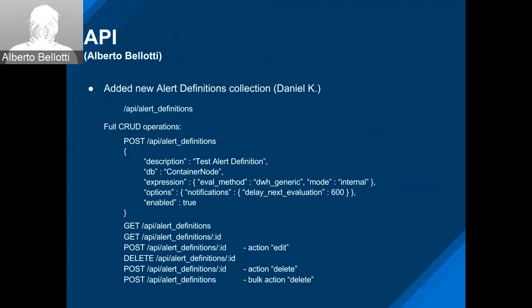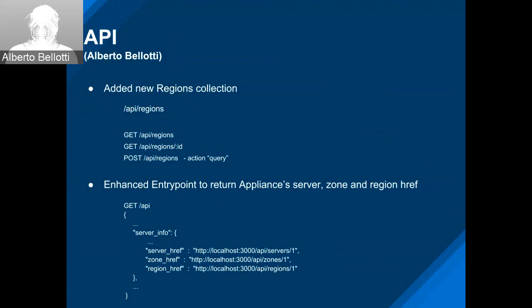This is a precursor to better settings support. We've added exposing regions as a primary collection — API regions — getting them as a collection, as a resource, or as an about query. We've also enhanced the entry point so when you fetch slash API of an appliance, we also return information about that appliance including its own href, its zone, and region hrefs.